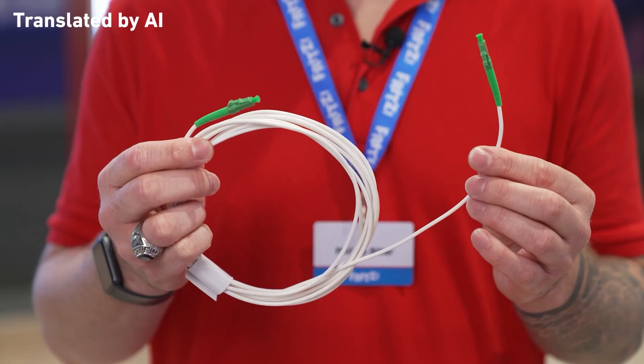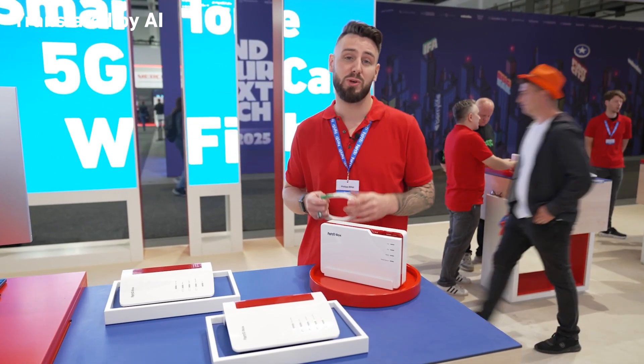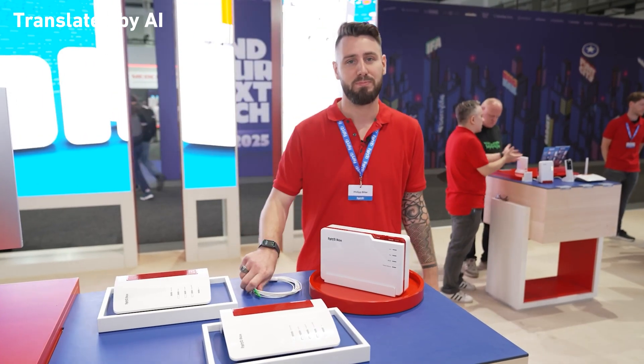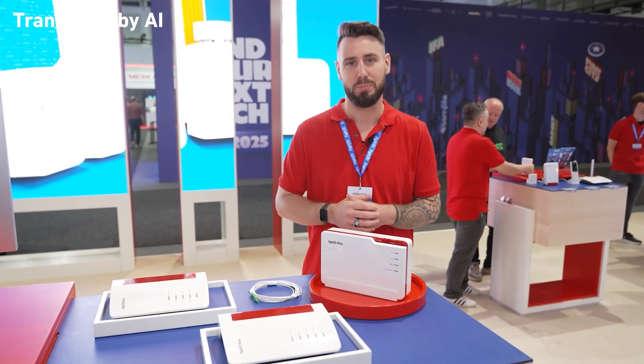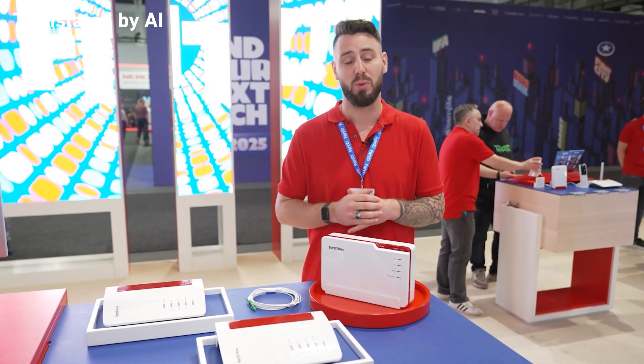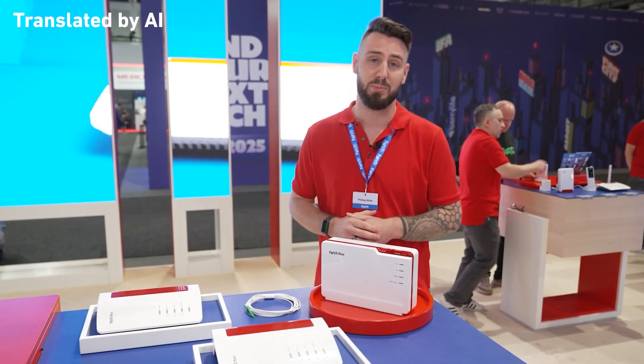While we're on the subject of high-speed connections, we have to talk about fiber optics. Maybe you've made the switch already, or you're planning to in the future — we've definitely got the right solution for you. But not all fiber is the same. Internationally, XGS, the new standard for high-speed internet, is already widely used, and in Germany the first 10 gigabit connections are already being marketed.